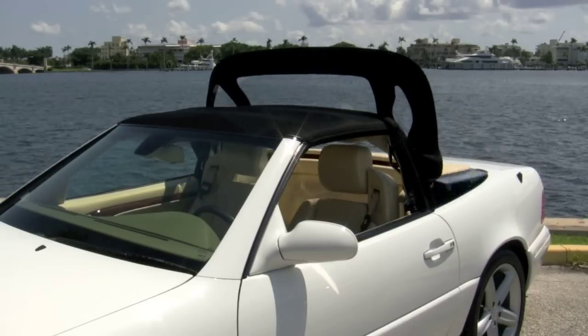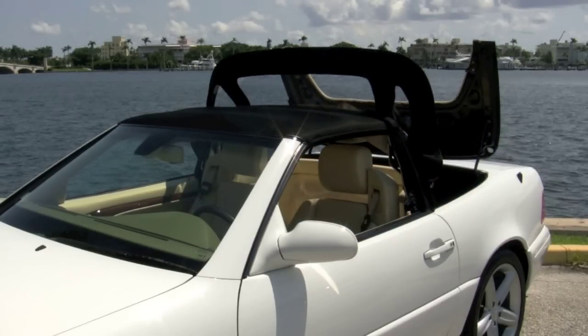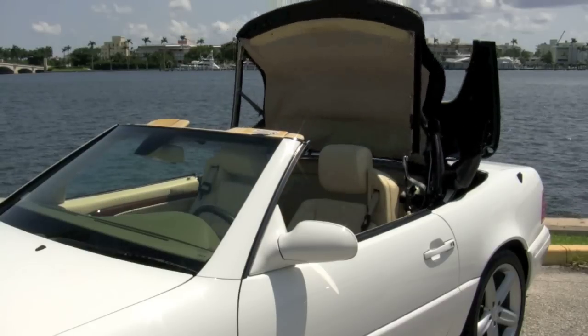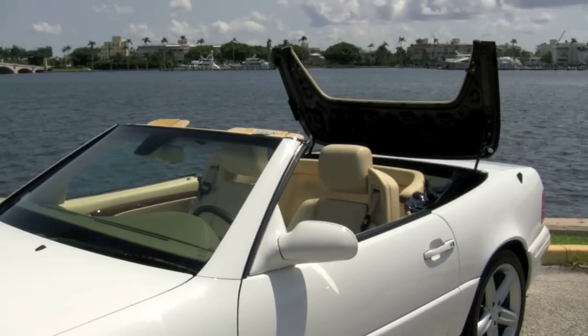This SL 500 knows how to enjoy a gorgeous afternoon. Within just a few moments the convertible top retracts so that you can cruise in your very own open-air roadster.